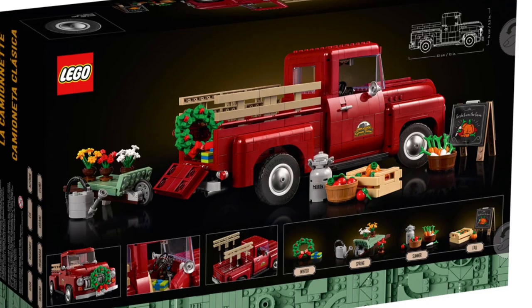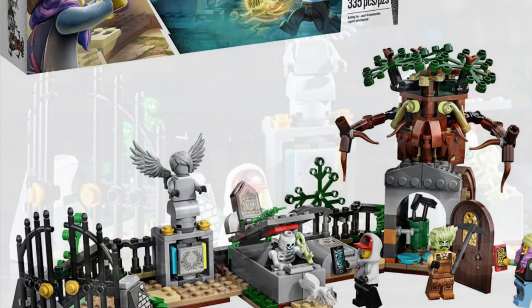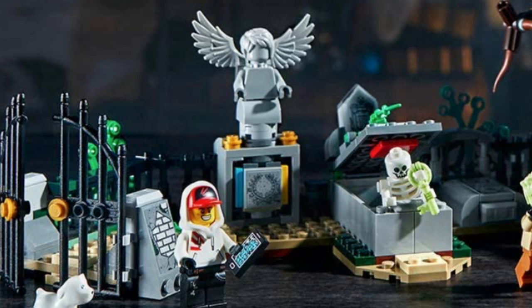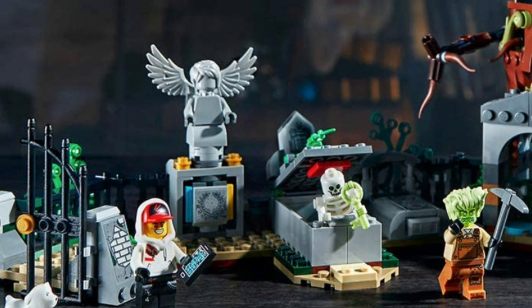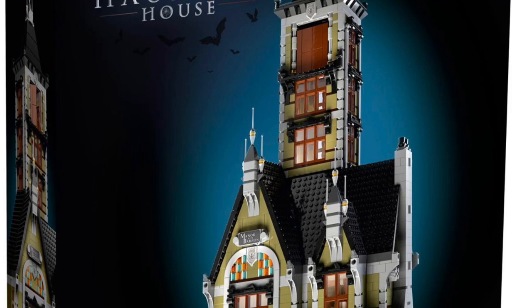We've officially made it to our top three, and at number three we're jumping into a Hidden Side theme set — the Graveyard. This set is incredible. I absolutely adore it: I love the fencing, I love the statue, I love the skeleton popping out of his grave, and the tree build is all right too. I'm a huge fan of the Hidden Side minifigs — what a theme. Highly recommend this set; it's an incredible one and you can sure do a lot with it.